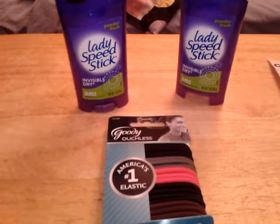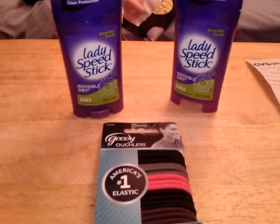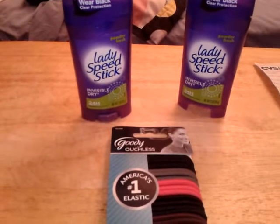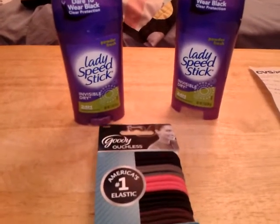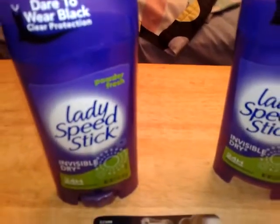Hey guys, this is just a real quick video of my CVS coupon haul from today, September 1st. I only went in to grab a couple items real quick. I will probably be doing my other shopping later in the week, but I wanted to get on here and tell you about a couple deals I found.